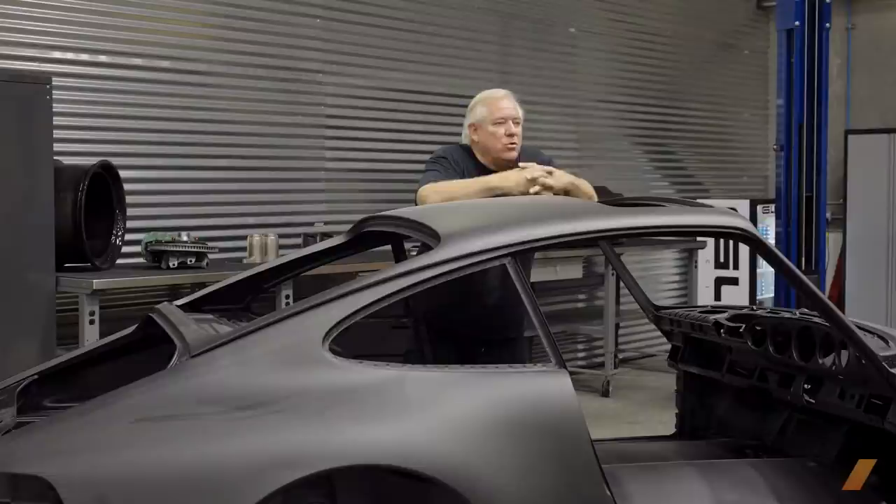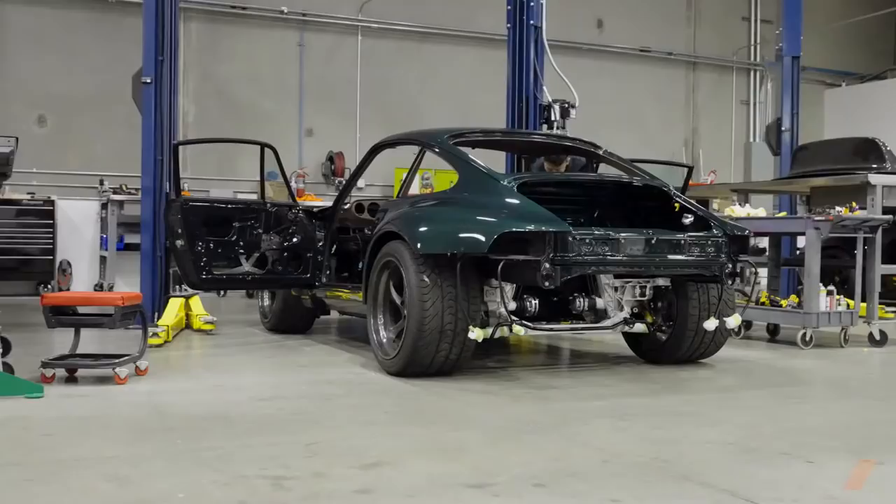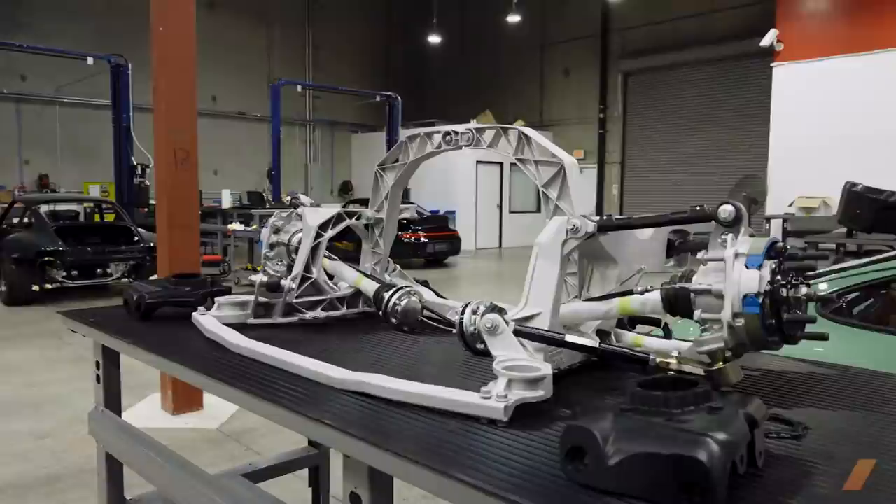I do a lot of engineering for professional teams right now, meaning doing setup and stuff like that in the cars. I was brought into this project originally to do some small modifications, which actually turned into redesigning the whole car, essentially.